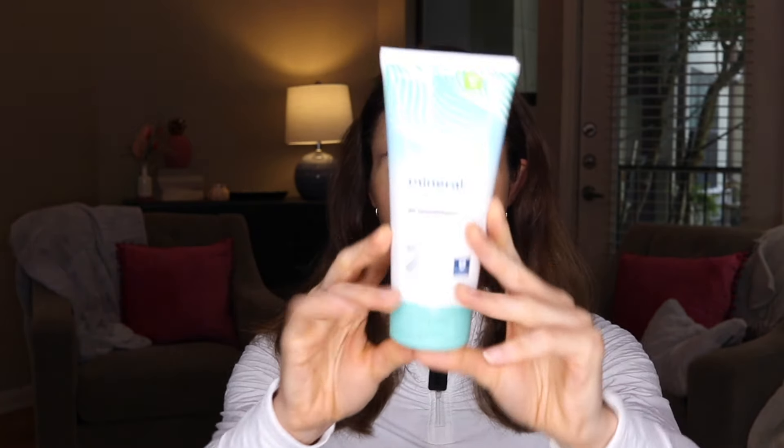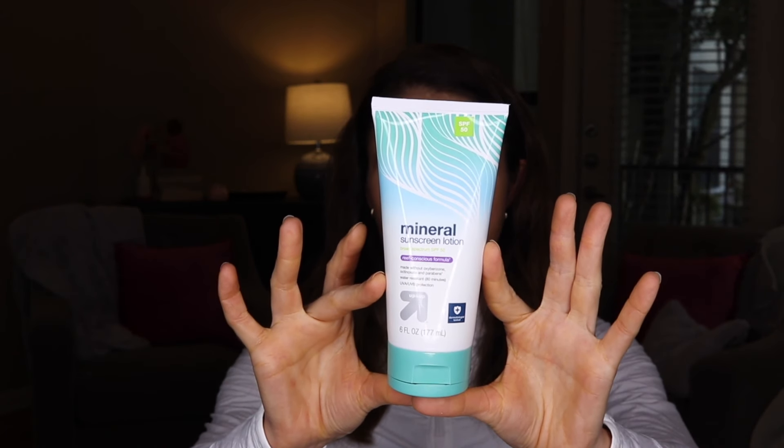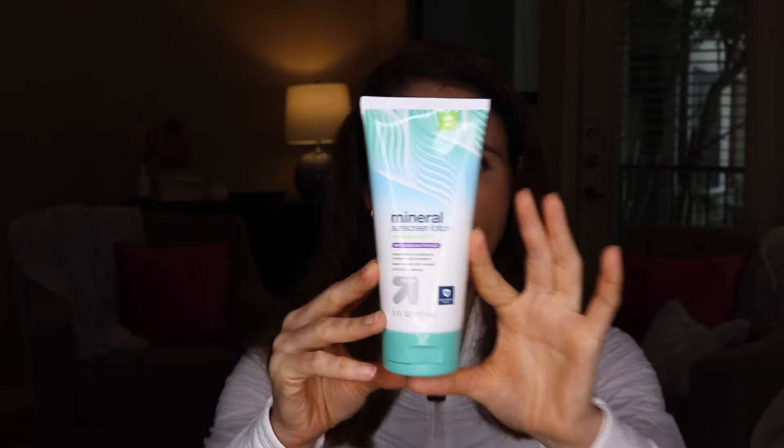The Up and Up Mineral Sunscreen Lotion is a zinc and titanium dioxide sunscreen, aka a mineral sunscreen. Now this is very casty, which is to be expected for an all-mineral sunscreen. This works really well around the eyes if you are someone who is sensitive to chemical sunscreens around your eyes. It is water-resistant up to 80 minutes. I really like the water resistance in mineral sunscreens for use around the eyes — it holds up better and is less likely to run into your eyes with sweat.